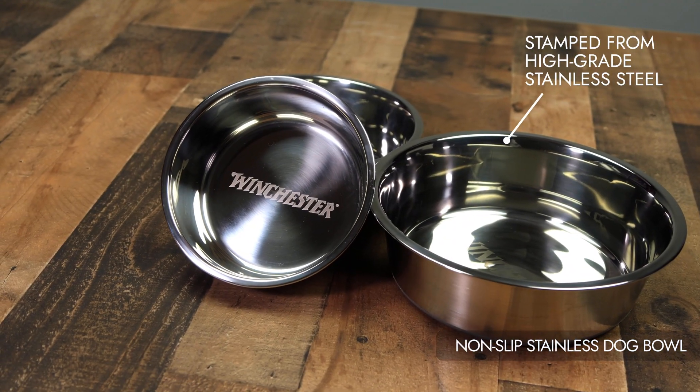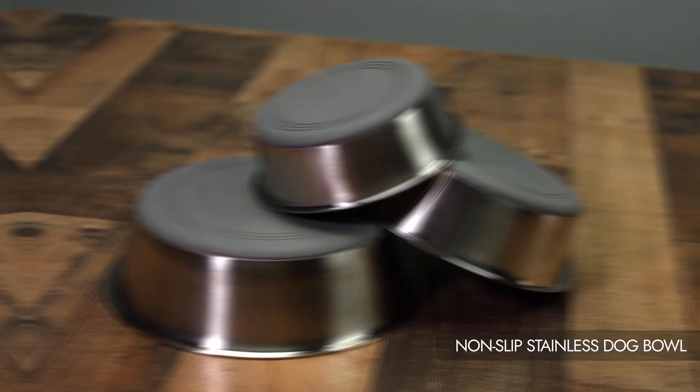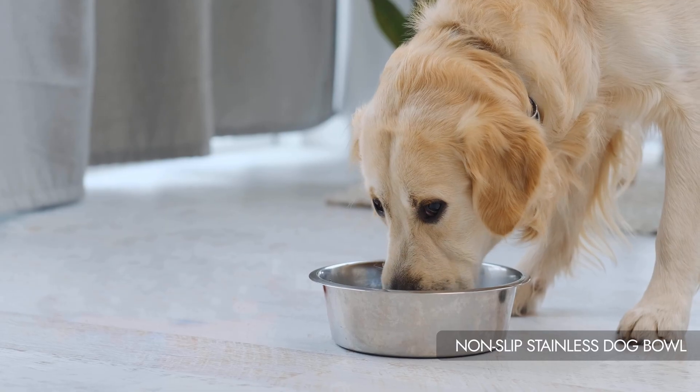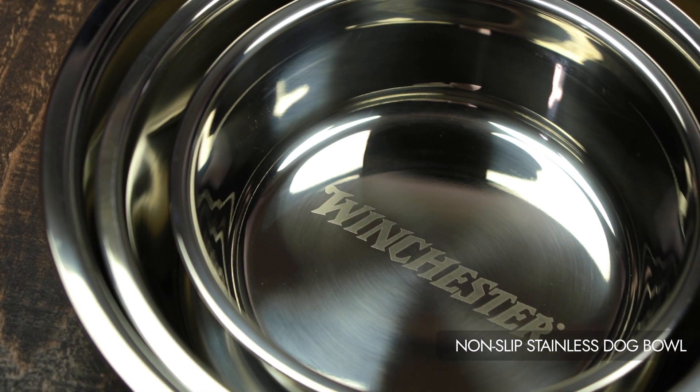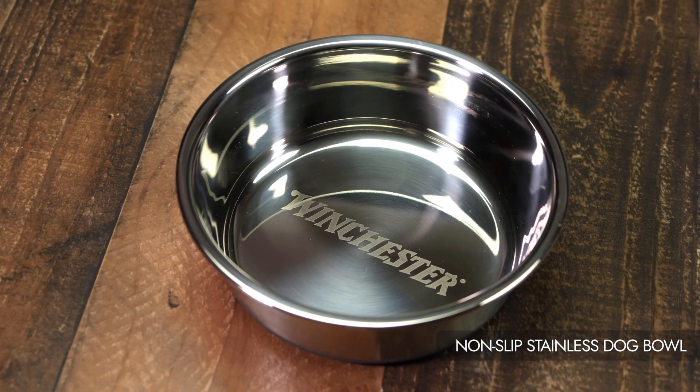Stamped from high-grade stainless steel for durability and longevity. The rubberized bottom prevents slipping on slick surfaces, ensuring stability during mealtime. The legendary Winchester logo is laser-etched in the bottom of the bowl, showcasing the brand's iconic status.